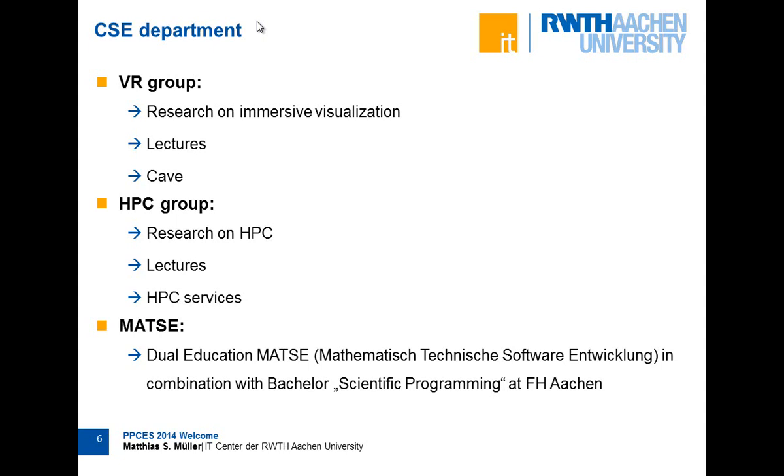Coming back to the computer center, we have a specific department called CSE that focuses on everything around computational science and engineering. It consists of three groups. One is the VR group — VR for virtual reality — which not only operates the cave, but also provides lectures and does research for immersive visualization. The lectures this week mostly come from the second group, the HPC group, which operates and supports HPC systems, does research, and provides lectures around high-performance computing.